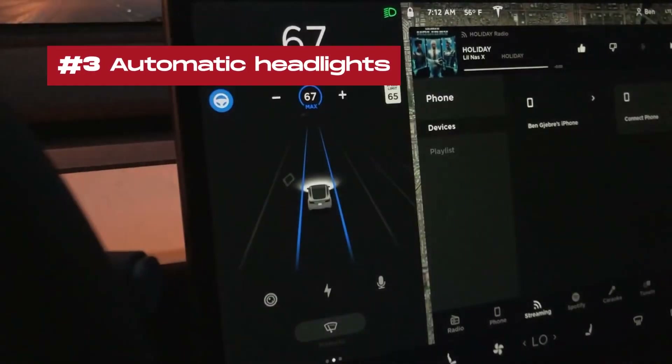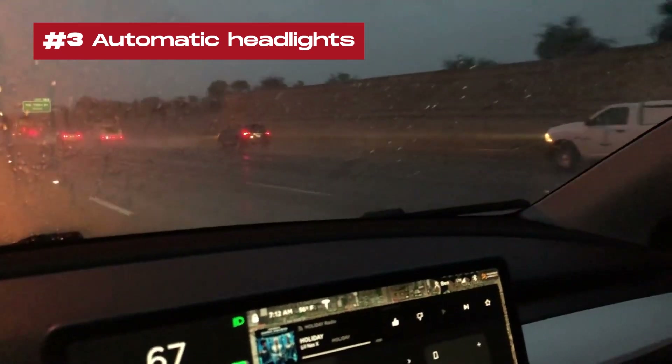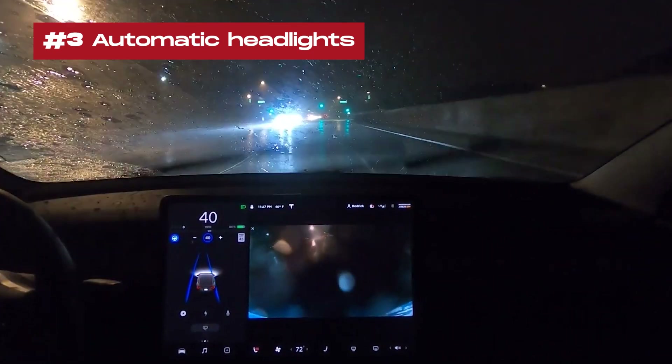3. Automatic headlights: Headlights now turn on automatically when windshield wipers are activated and headlights are set to auto in controls. This improves safety and convenience during inclement weather.